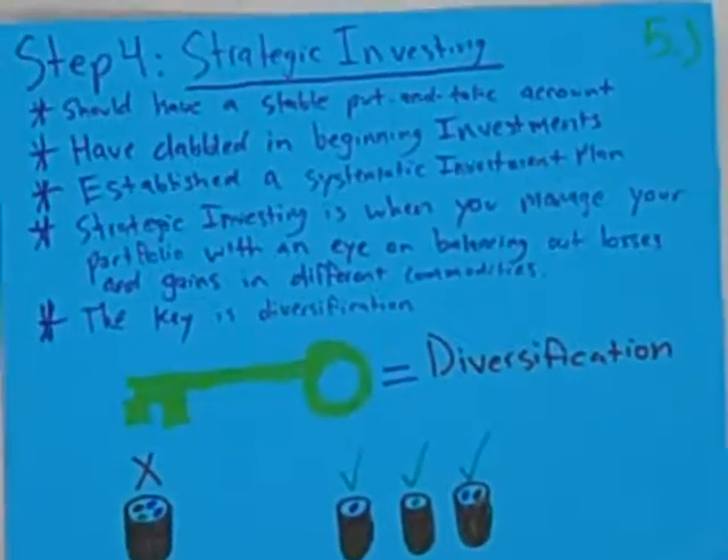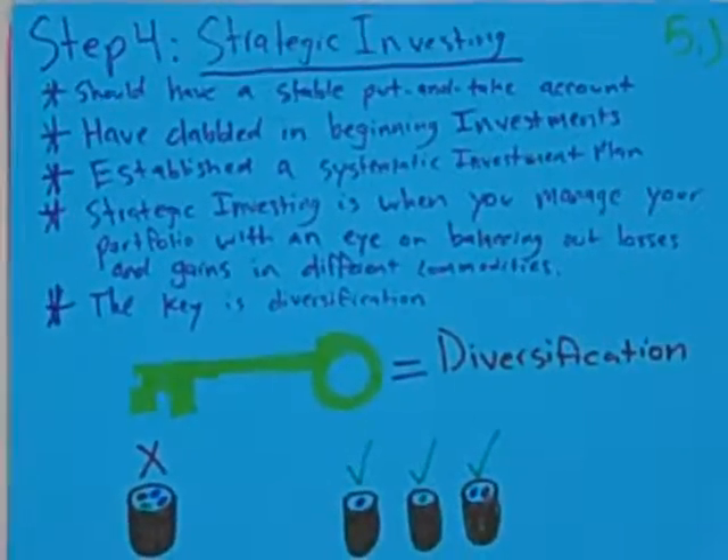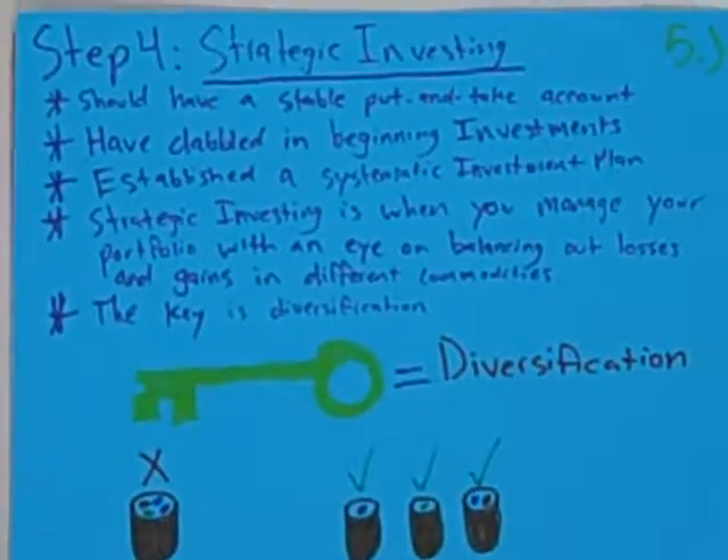Step four is strategic investing. You should have a stable put and take, and double investing.